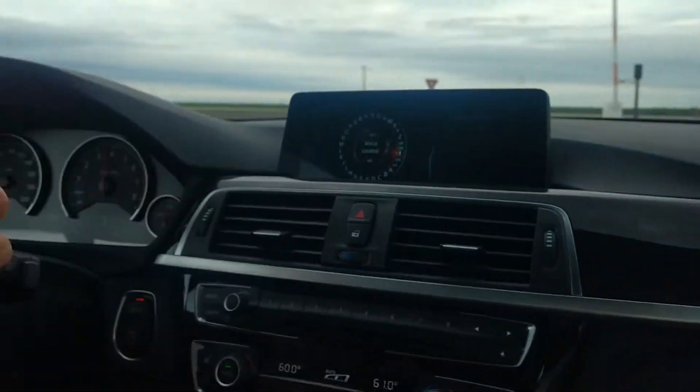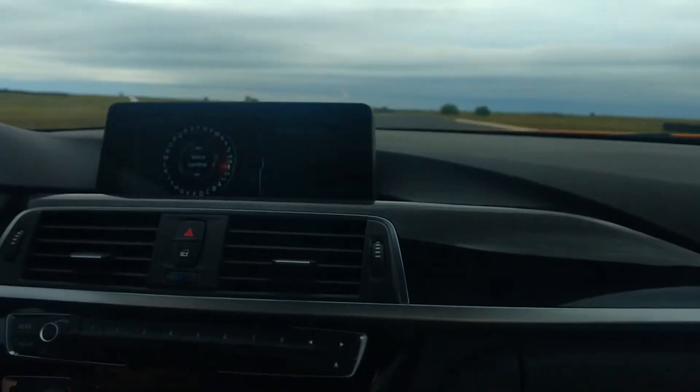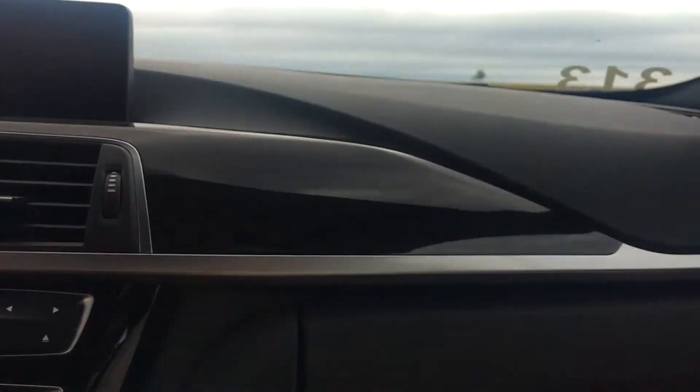Second gear here. We've got plenty of torque in this thing to get us going. It's one of those crazy burbs — we're already over 100 miles an hour, so we might have to brake for this turn. It's only about an 88 mile an hour corner.